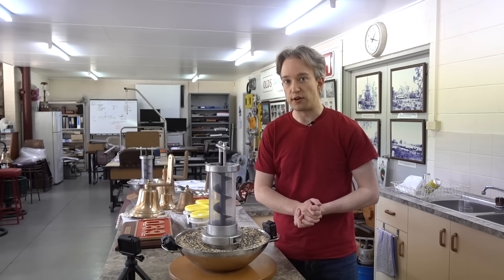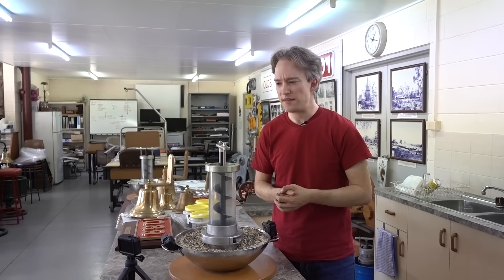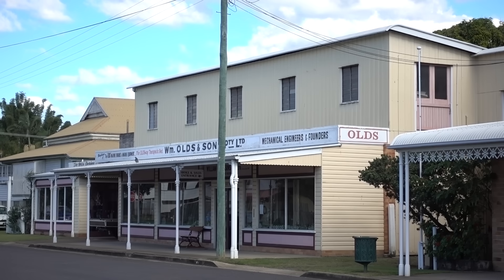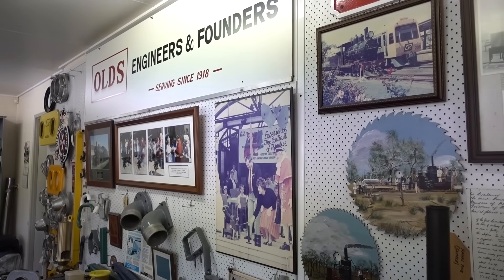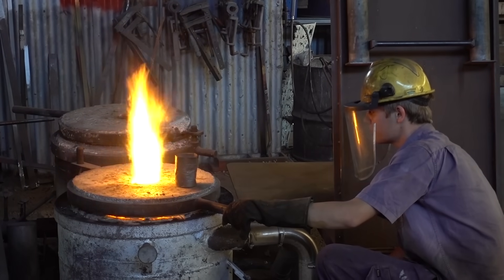Big industrial inventions in the 21st century are made by research and development teams at enormous corporations. They don't come out of somewhere like this — a traditional workshop and foundry that can still be powered by steam, sitting in a rural town in Australia. And yet.